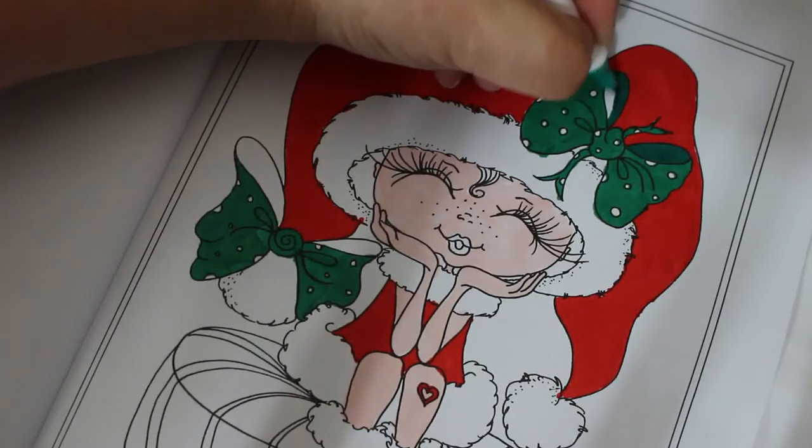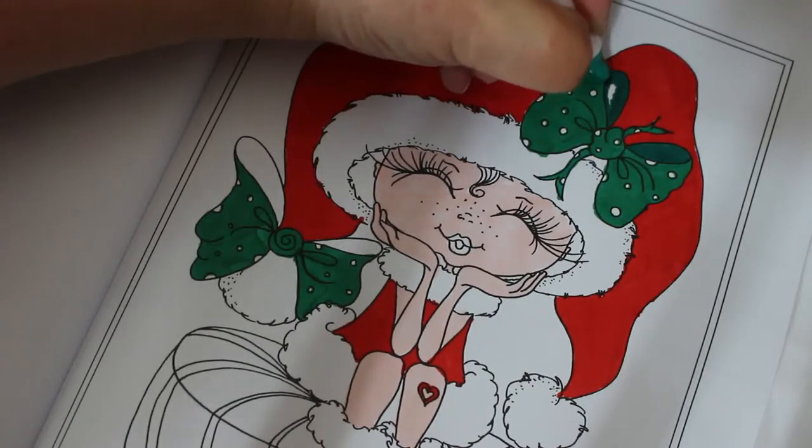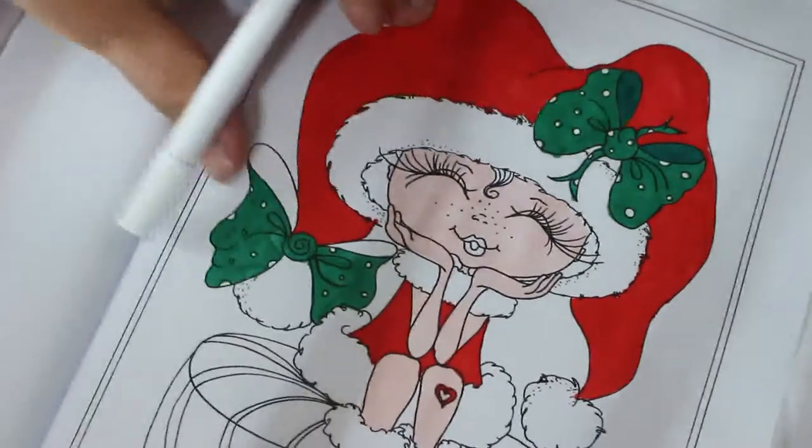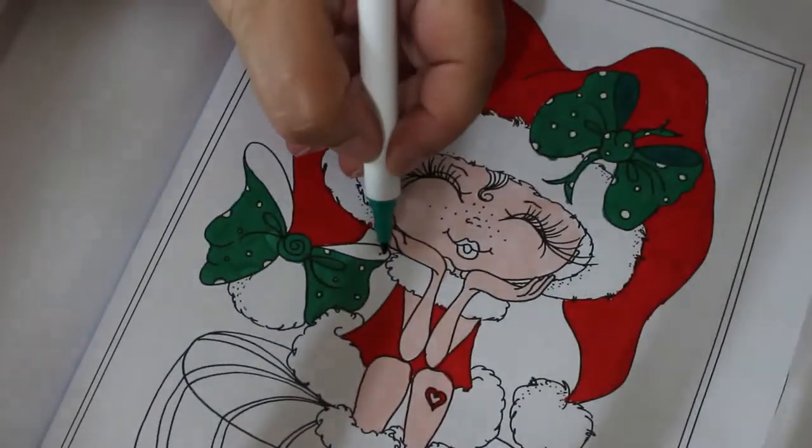I thought Jennifer was going to start crying then - might have been a sleepy whimper, that happens sometimes.